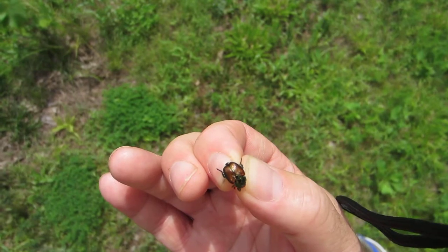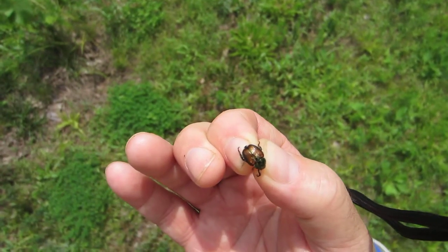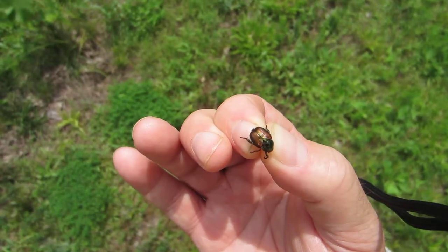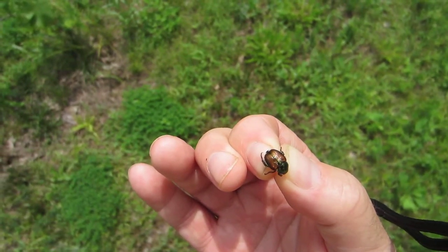It's colorful, kind of an iridescent look, green and bronze, but they are voracious. You don't want these at all in your garden or your vineyard.